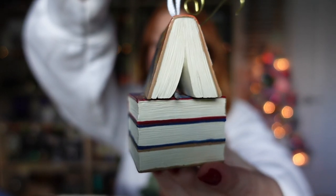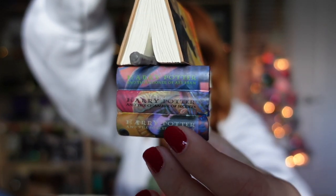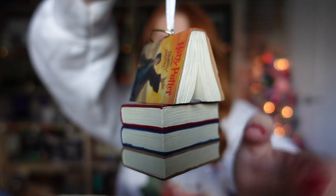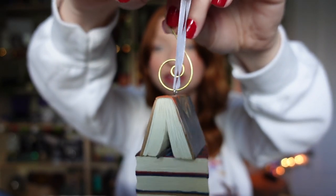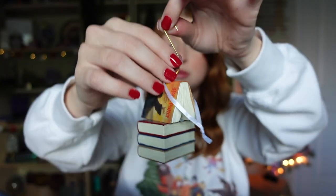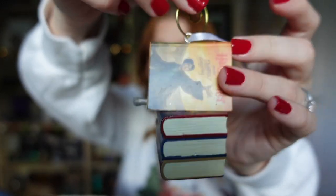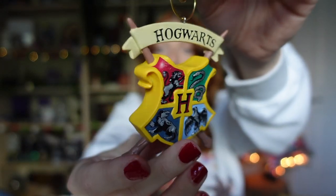I have quite a few ornaments here that I've purchased all from Amazon. First is a stack of books with a wand sticking out, and then three books below it — very cute and simple. I do have my own hook on it because I feel the gold hooks are a bit stronger. Next is the Hogwarts crest, and I also have Hedwig. They're all Hallmark ornaments but Amazon is the easiest place to get them.